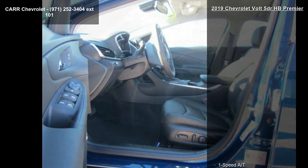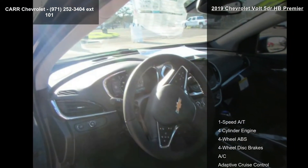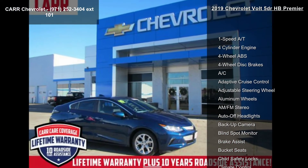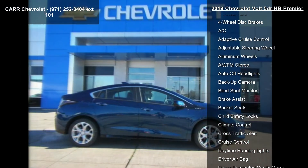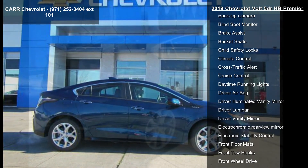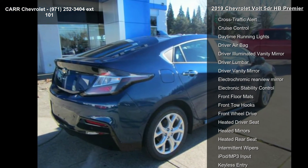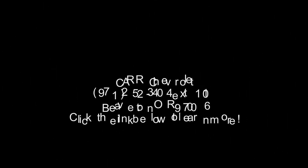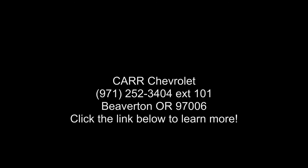Call or click to schedule a test drive. We'll see you next time. Bye.